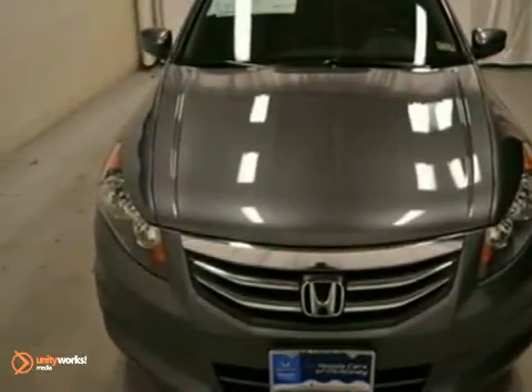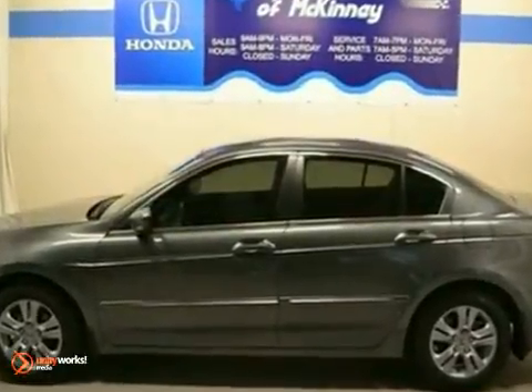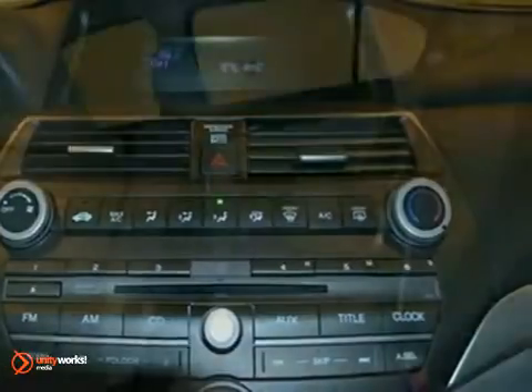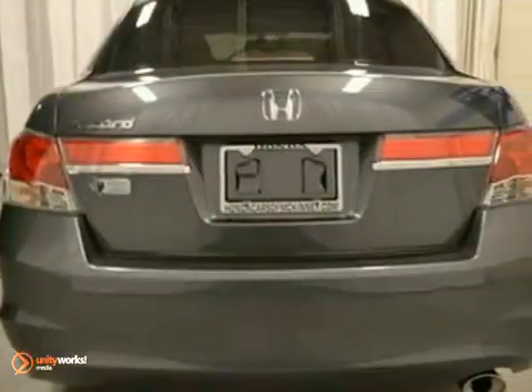This 2012 Honda Accord LX Premium Sedan features a 4-cylinder engine with a 5-speed automatic transmission. The vehicle is polished metal metallic with a grey cloth interior and is offered with a full factory warranty.